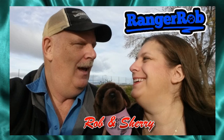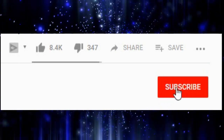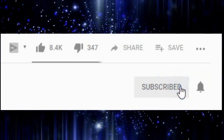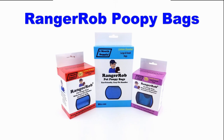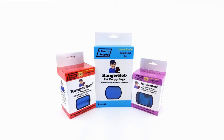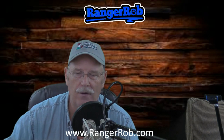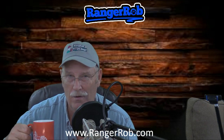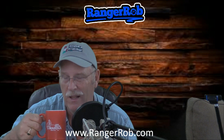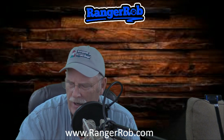Hey, welcome to the Ranger Rob channel with Robin Shuri. Before we get started, please hit the subscribe button and hit the bell icon to see our future videos. This video is made possible by Ranger Rob poop bags, available on Amazon right now. Hi guys, this is Ranger Rob and today I'm going to review our studios — yes, studios with an S. Let me get a sip of coffee here.